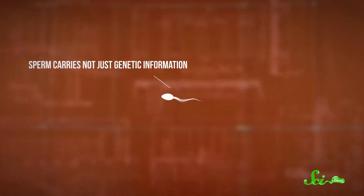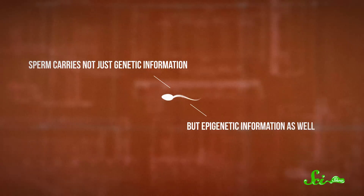Sperm cells are the smallest cells produced by the human body at only 50 micrometers long. But a single sperm cell contains a complete copy of all the data found on 23 chromosomes, which can be hundreds of megabytes of information — even your fancy new microSD card can't compete with that kind of storage density. And thanks to a study published this week in the journal Cell Metabolism, we now know that sperm carries not just genetic information, but epigenetic information as well.